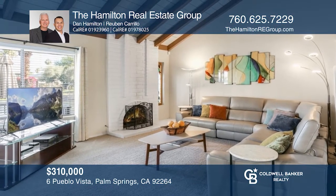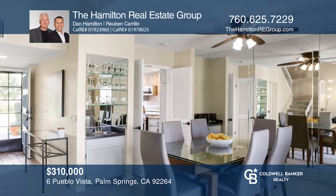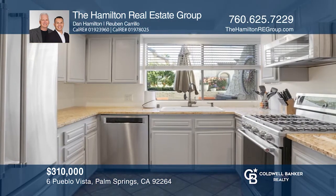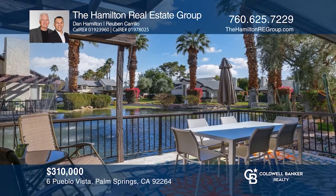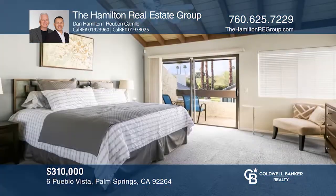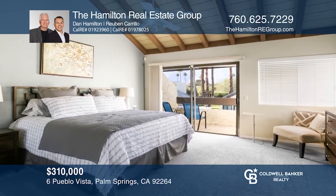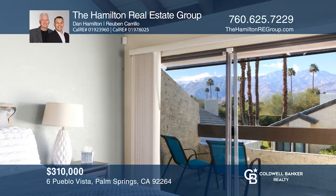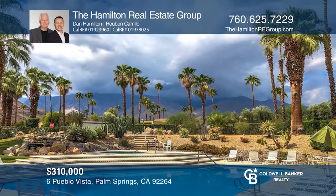Come see this fantastic three-bedroom, two-and-one-half bath townhouse in Los Pueblos with mountain views. It features an open plan with vaulted beamed ceilings and a fireplace. The kitchen has granite counters and high-end stainless steel appliances. There are two outdoor patios, one with water views, the other with sunset views. The primary bedroom offers a balcony. Enjoy multiple pools, spas, and sports courts, all with proximity to downtown Palm Springs. Call the Hamilton Real Estate Group today for a private showing.